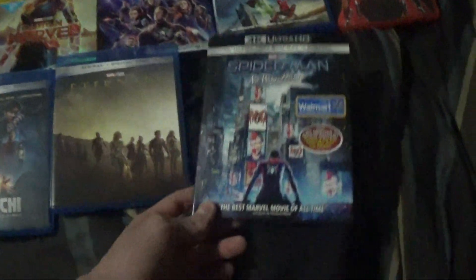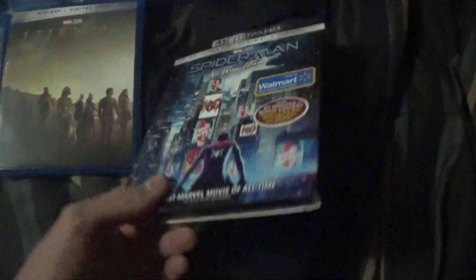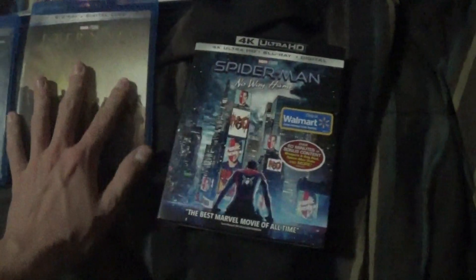So I bought it at Walmart about a couple days ago, I haven't even opened it yet — I want to save it for the unboxing.